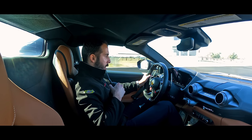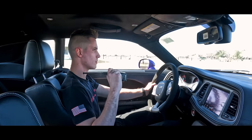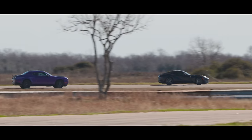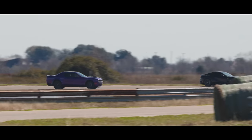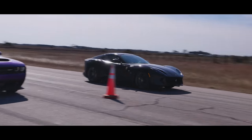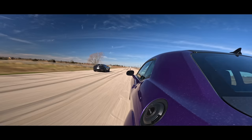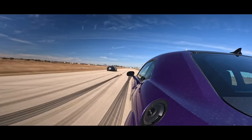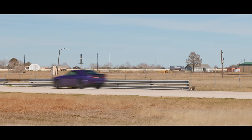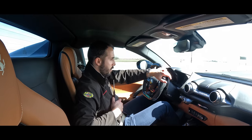Todd, why don't we switch it up here and do a roll race this time and see if that thing can hook up. Yeah, let's do another roll.